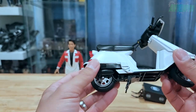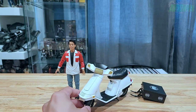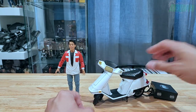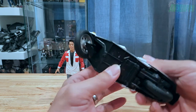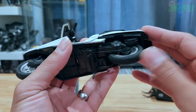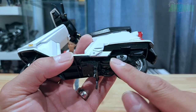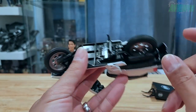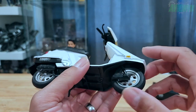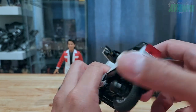They decided to put a kickstand, so it can stand up just like that — pretty cool. The tires are made of rubber, and you can see the chain casing underneath, really cool looking. There's also the muffler or exhaust, and the front wheel is really nice looking.